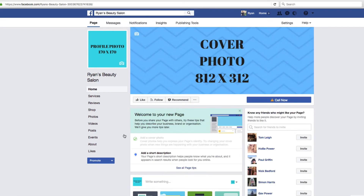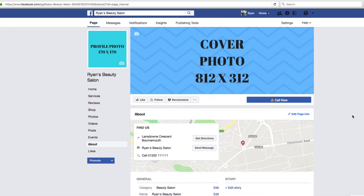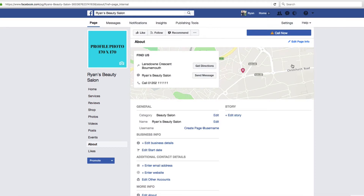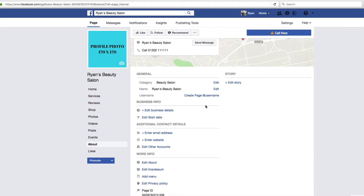Now we need to fill in some of the information. Go to 'About' — it gives you the opportunity to fill the bits and pieces in. You can see we've got 'Get Directions' here because we've put our address in, and it's got a nice little map. One of the first things you'll want to do is create your username.